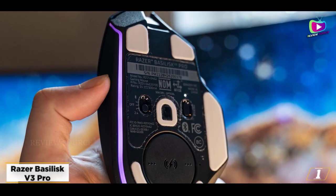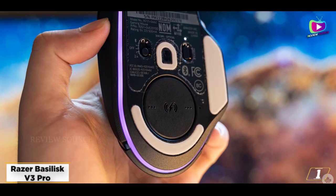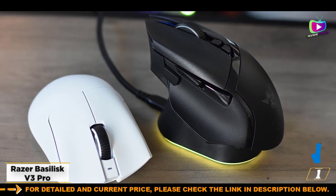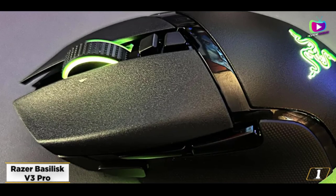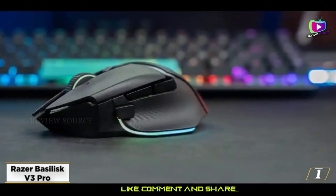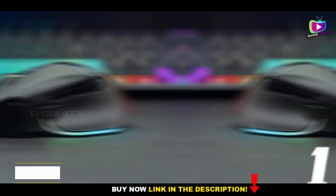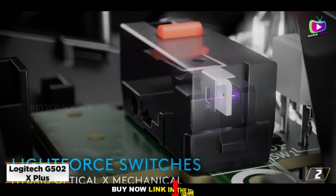We found the Basilisk V3 Pro not only heavy on features — from RGB lighting and 10+1 programmable buttons to next-gen wireless charging capability — but also impressive in performance. It's actually fast and responsive despite being a little on the heavy side, and we found it more comfortable to use than its rivals. It is a little on the expensive side and you have to pay extra for wireless charging; however, this gaming mouse is worth every penny and is the best gaming mouse hands down.